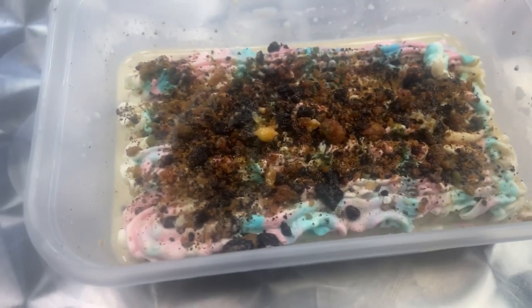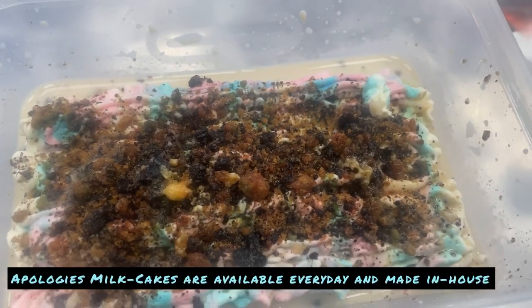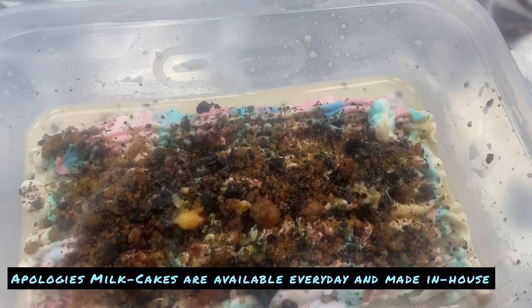Every week they have their own milk cake. This week they've got a bubblegum milk cake. It's not the usual flavour I'd usually go for, but it's really fresh and tasty. The cake is nice and creamy — I love the texture, nice and sweet with the bubblegum flavour. They've got a lot of other flavours every Sunday as well. This is a nice way to finish off the meal.